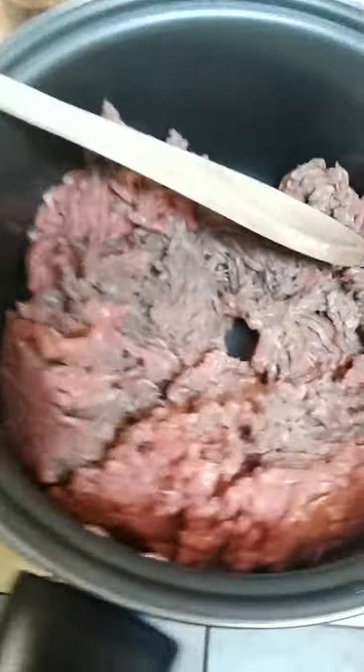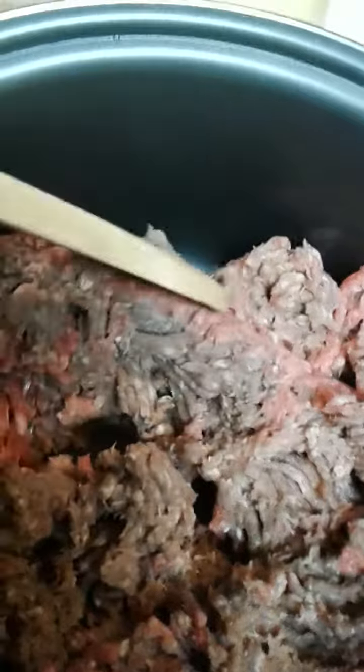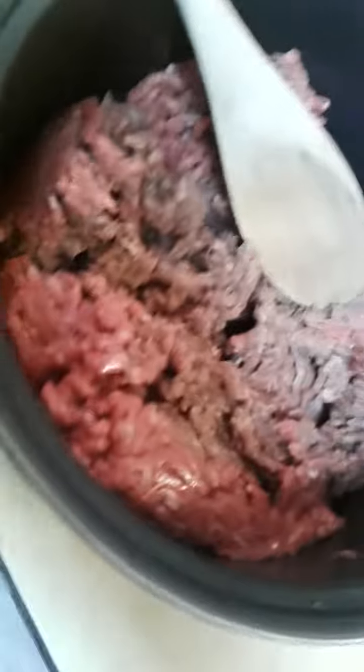I threw this in a pan because I was going to make some Manwich tonight, and as I got into it — let me see, maybe I'll see it better under the fluorescent light — I noticed that as soon as I put it in the pan and cracked it open, the meat is all brown on the inside.